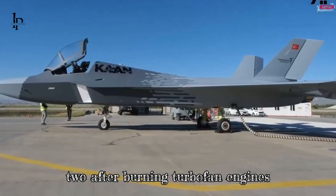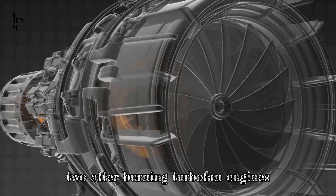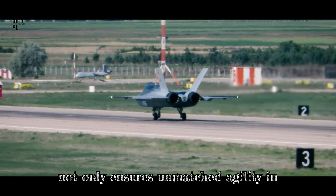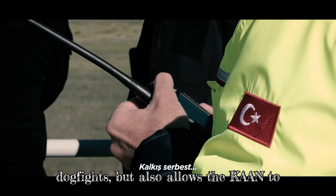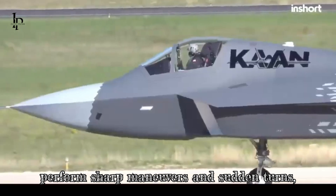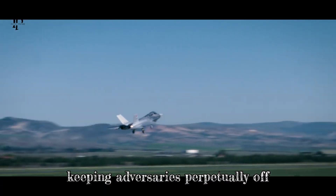Powering this aerial phantom are two afterburning turbofan engines equipped with vector thrust nozzles. This not only ensures unmatched agility in dogfights, but also allows the Kaan to perform sharp maneuvers and sudden turns, keeping adversaries perpetually off balance.